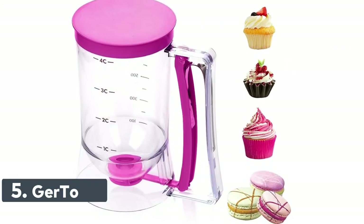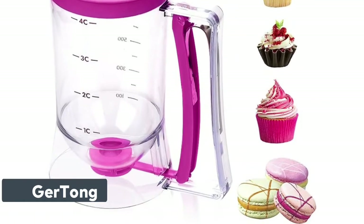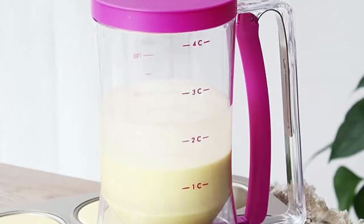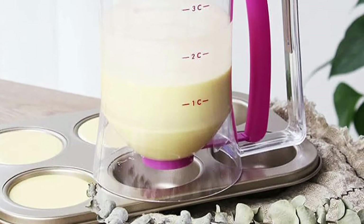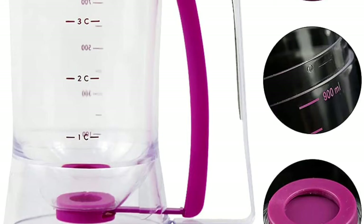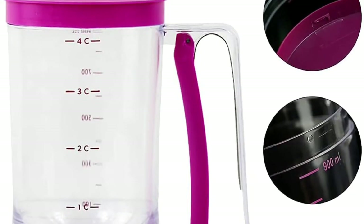Number 5: Jirtong. The batter dispenser is made of safe, durable, and reliable food-grade ABS plastic material. The transparent bottle and clear scale let you easily see the margin. Open and close the bottom mouth by pushing the handle. Excellent workmanship ensures there are no burrs on the corners, and it can be safely operated even with one hand. The wide bottom ensures stability of the product.